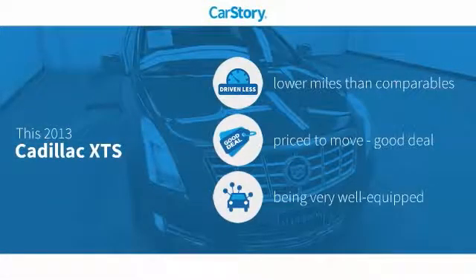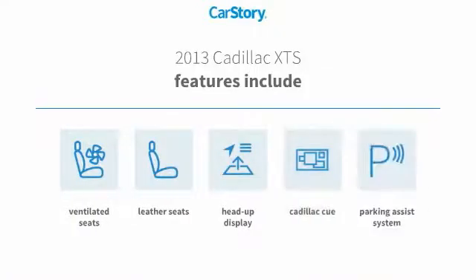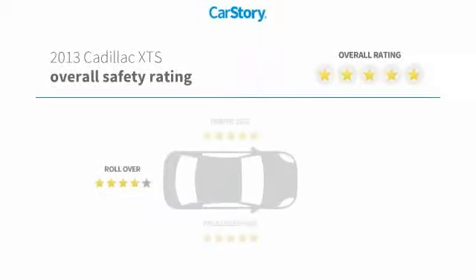Car Story research indicates this vehicle as having lower miles with less wear and tear, a good deal, and loaded with features. Features also include parking assist system, leather seats, heads-up display, ventilated seats, and has been listed as an IIHS Top Safety Pick with these ratings.